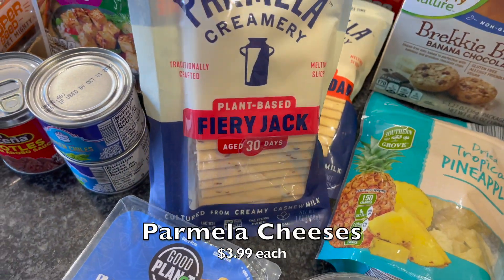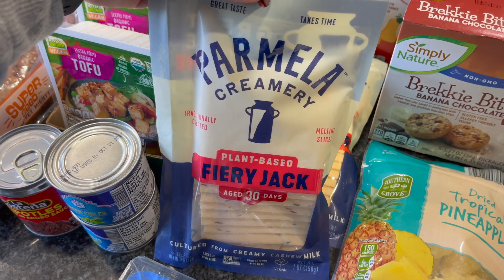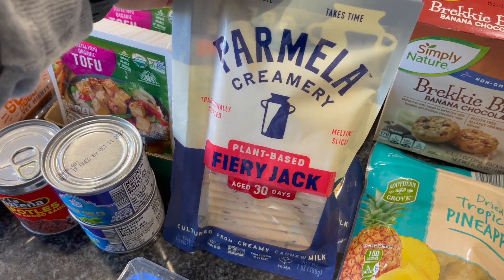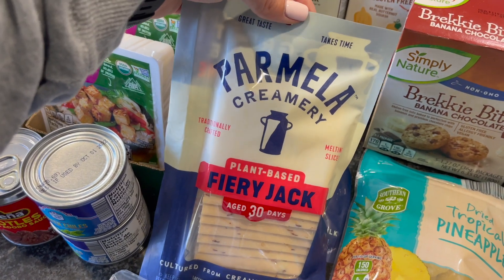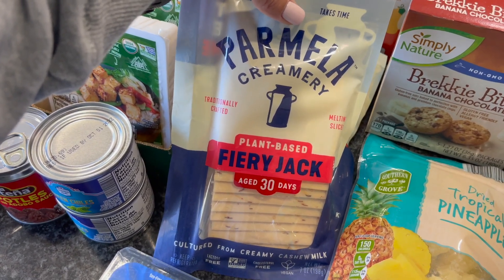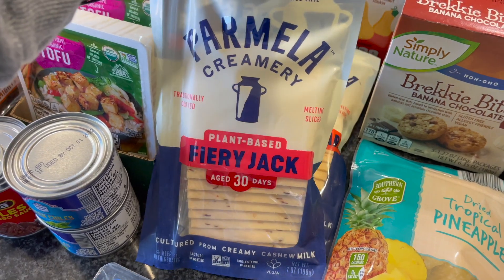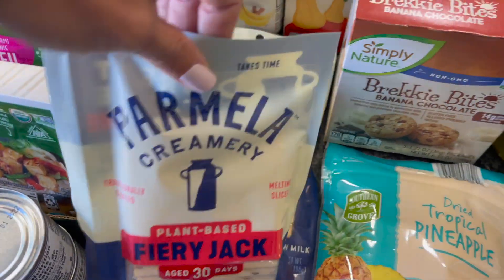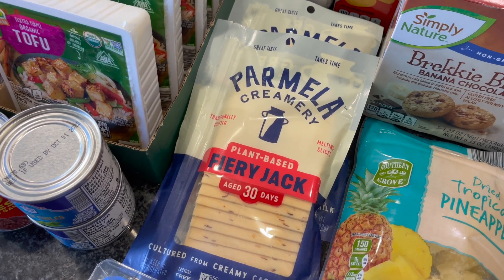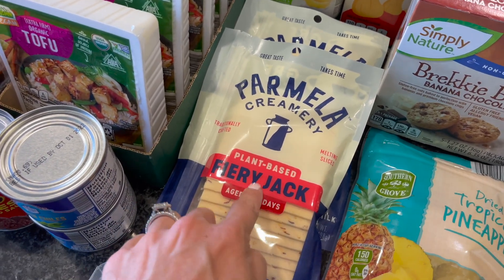Then I saw Parmela Creamery and I don't think I've actually had this brand before — or maybe only one variety. I think it's a pretty expensive brand, possibly at Whole Foods, and when I saw it there I thought, let's try it out. So I got the Fiery Jack — kind of like a Pepper Jack — and then the Sharp Cheddar. They had it available in shreds as well, and I think even a mozzarella shred. I went with those two for this time.